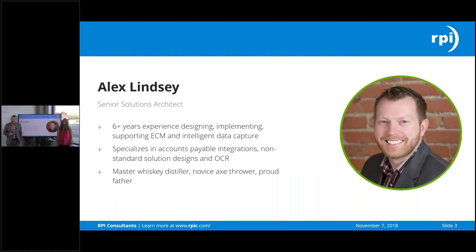My name is Alex Lindsey. I am a senior solution architect with RPI Consultants. I have a focus on AP Automation, some other non-standard solutions, and creative ways to automate things. And I'm also a novice axe thrower.